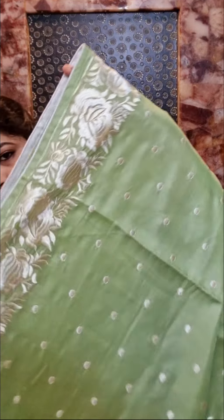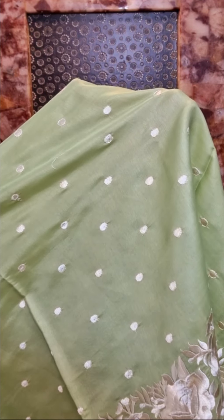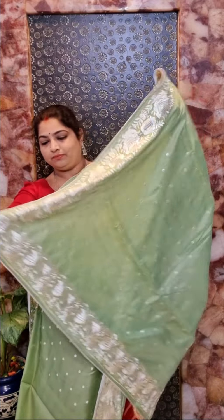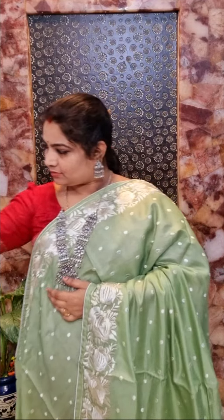And here is saree no. 4 and it's a beautiful pista green color saree with thread embroidery work done on the borders. And all over the body we can see small thread embroidered motifs. And here is the complete drape look with simple borders for the pallu. And this saree has self colour plain blouse. Saree no. 4, price Rs. 2350.